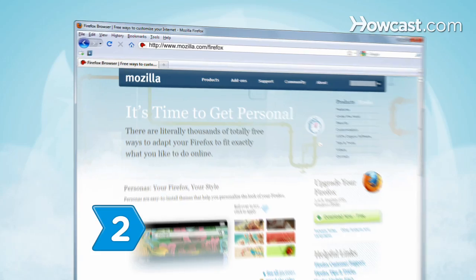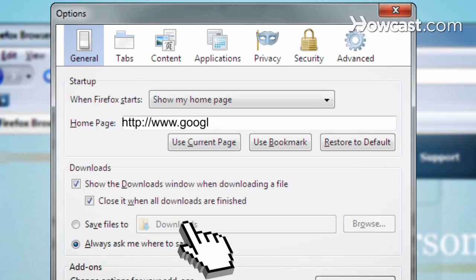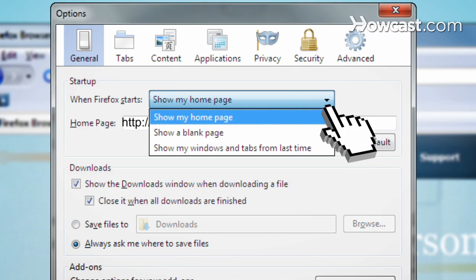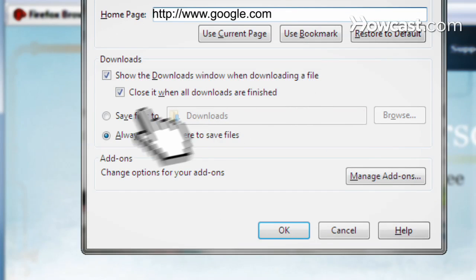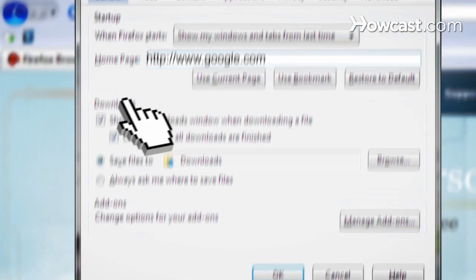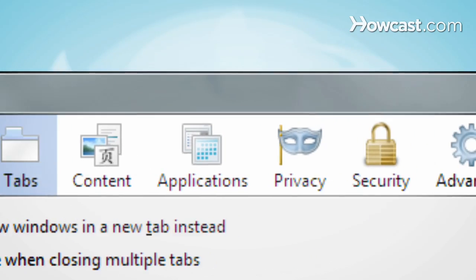Step 2. Make Firefox's settings work for you. In Windows, select Tools, then Options to set your own homepage, save your tabs for the next time Firefox starts, pick where to store downloaded files, change your tab settings, and much more.